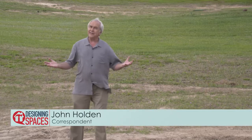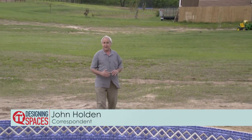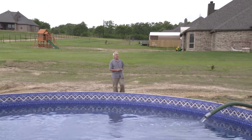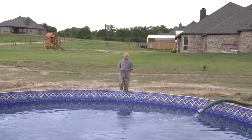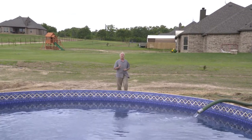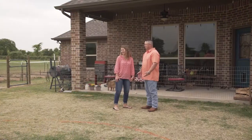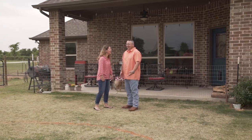Hi, I'm John Holden. In the heat of summer, nothing can beat a backyard pool, but that's only the beginning of what's needed to create your own backyard oasis. We're going to show you how easy it can be to pave your way to paradise.